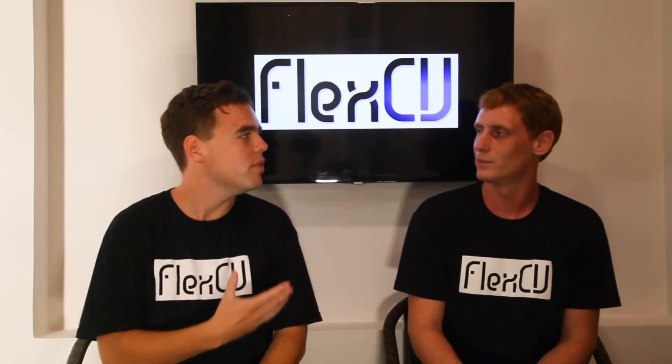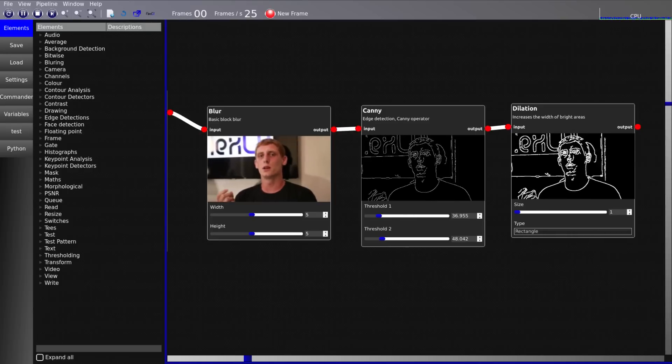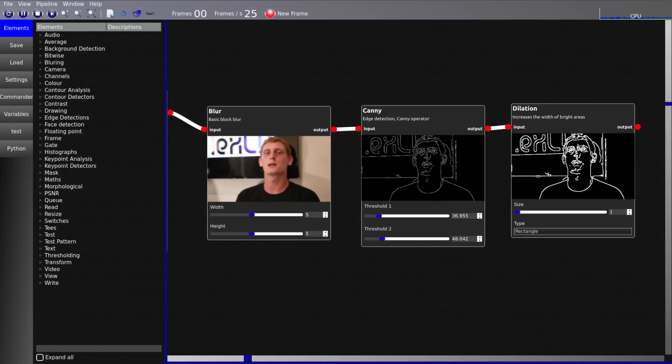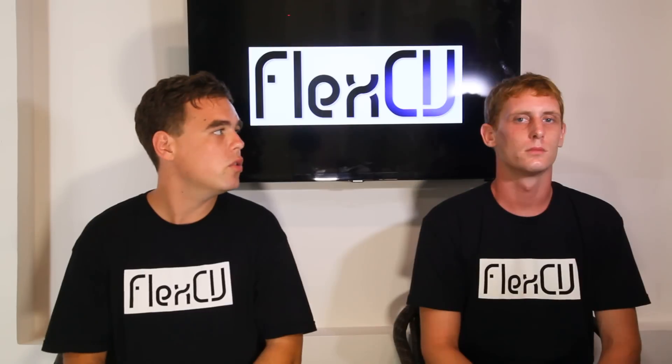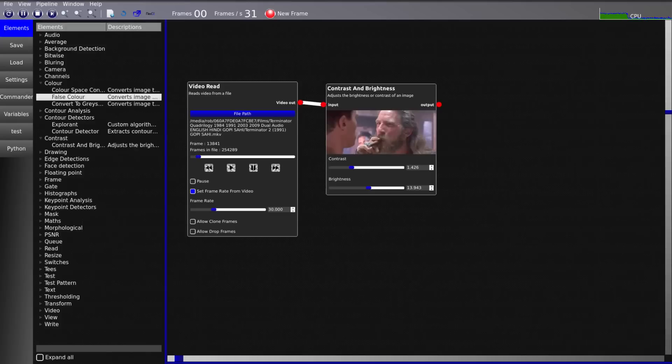So Rob, what is computer vision? Well, like you can see with your eyes picking out objects, colors and movement, computer vision is using computers to do the same. So how is FlexiV relevant to computer vision? Well, up until now, computer vision was only accessible to expert software engineers. FlexiV makes it easy for everyone.